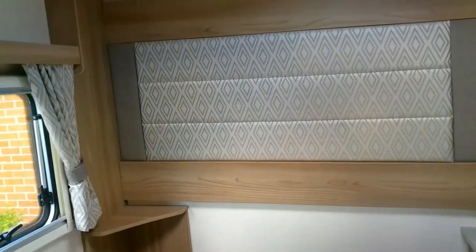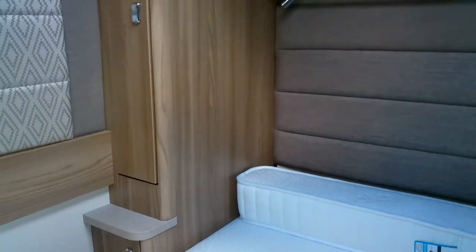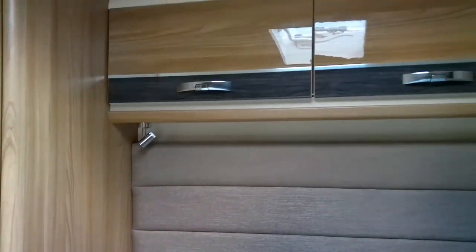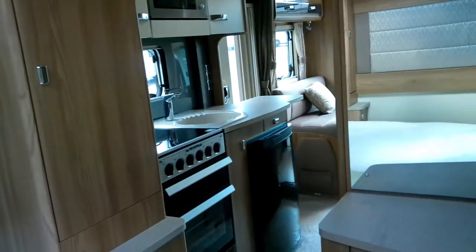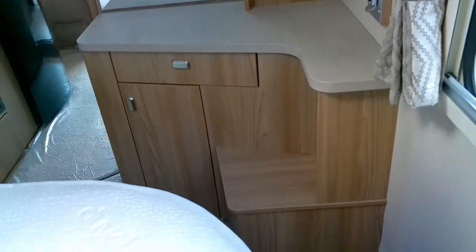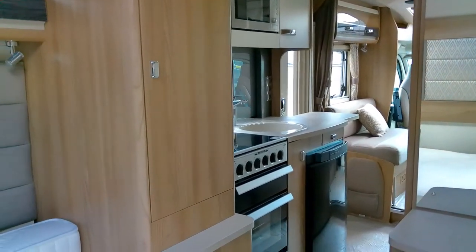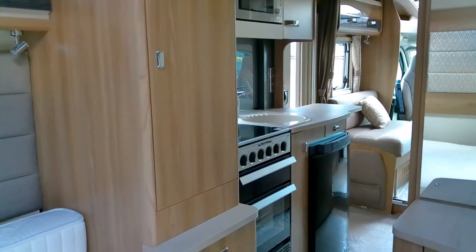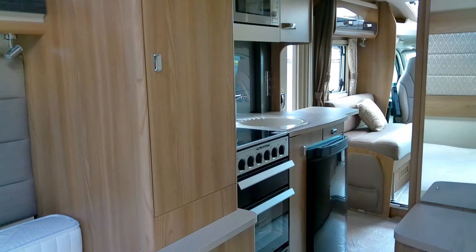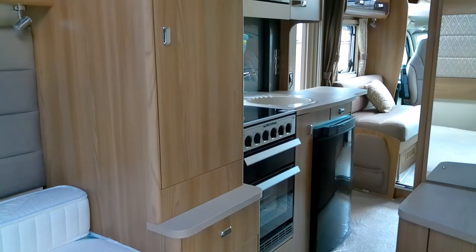To the rear we've got our bedroom with our transverse island bed. We've got his and hers wardrobes and a nice big corner vanity unit with a TV bracket mounted should you wish to site a television.